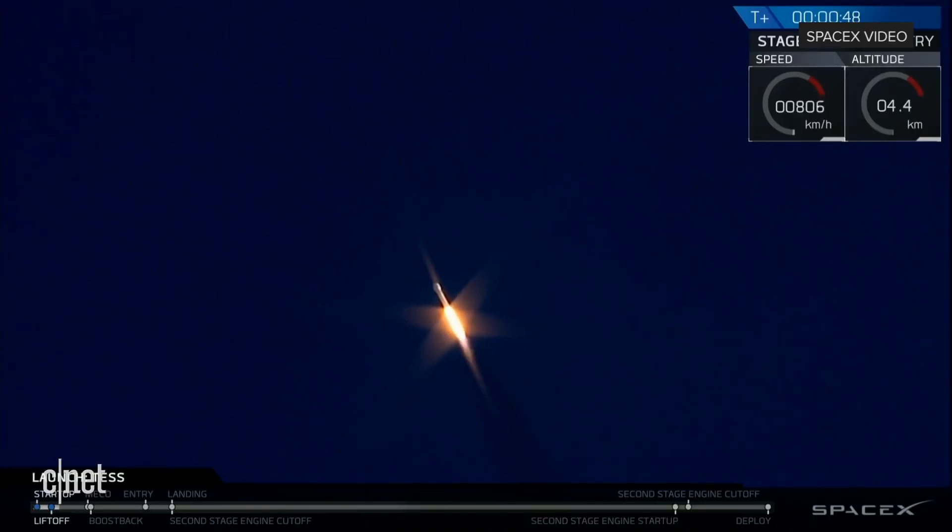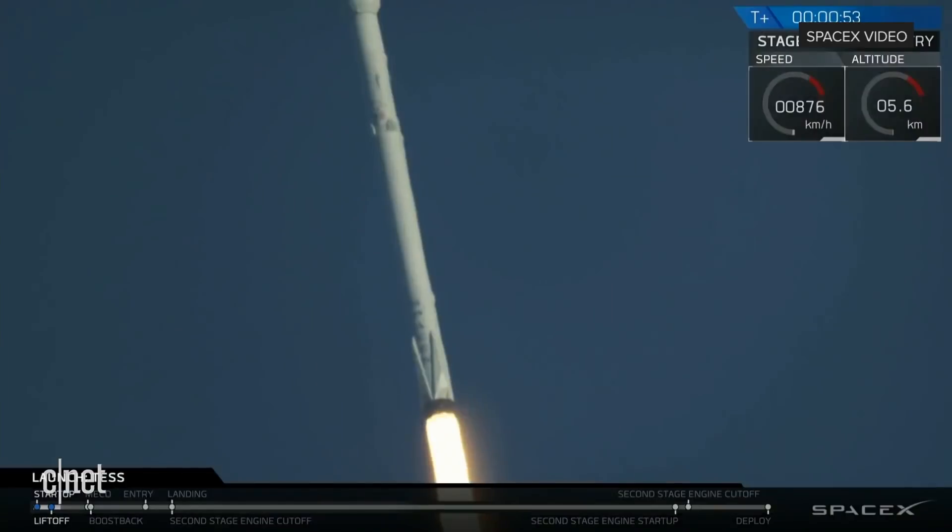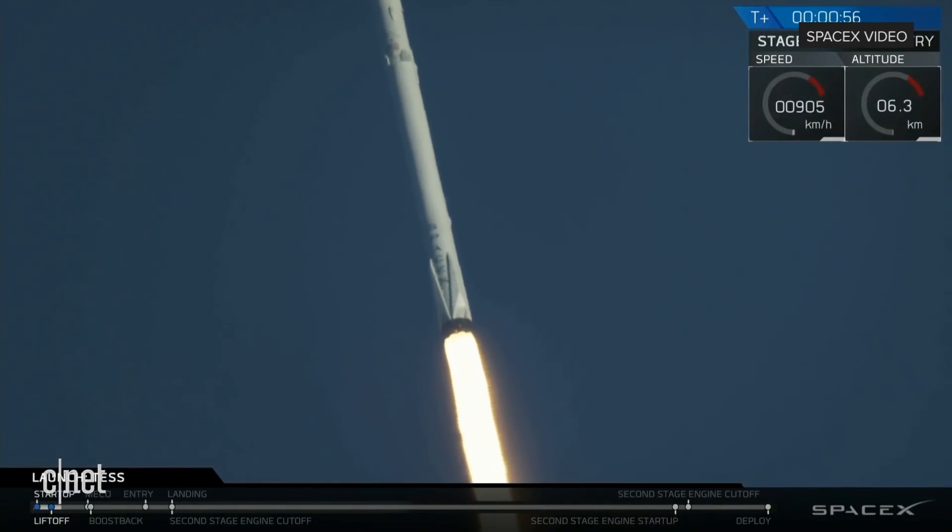As you just saw, Falcon 9 has successfully cleared the pad and is now on its ascent with the TESS spacecraft in its fairing.